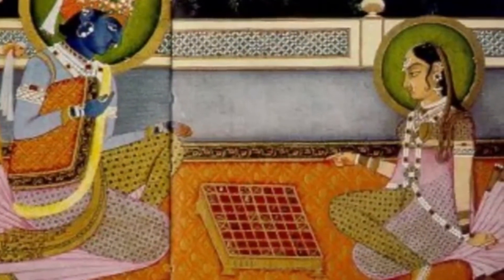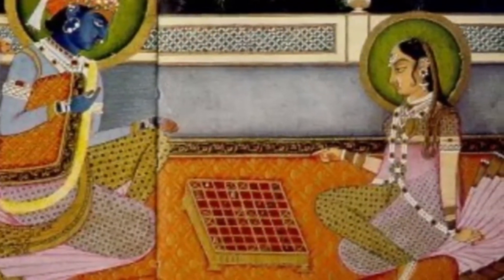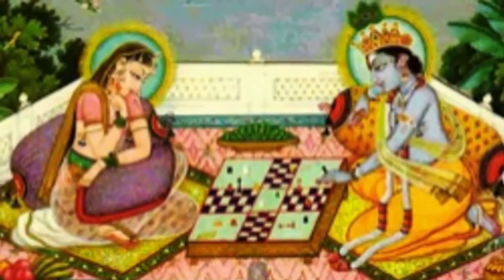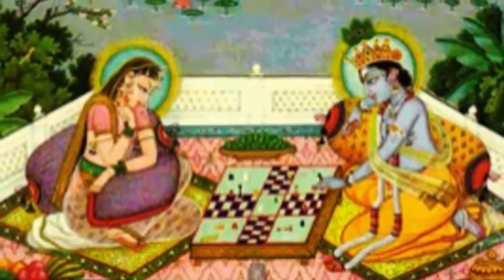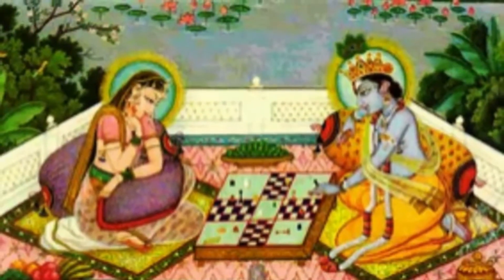Versions of the story include the king offering a reward, and the wise man asked for grains of wheat or rice. He asked for one grain to be placed on the first square of the board, to be doubled in each successive square. The king agreed, not realizing that the amount of rice would quickly bankrupt the kingdom, and he learned another lesson. Both stories have many variations.